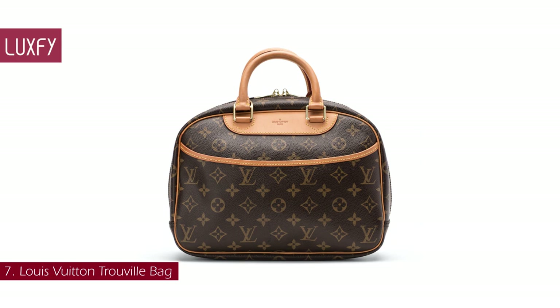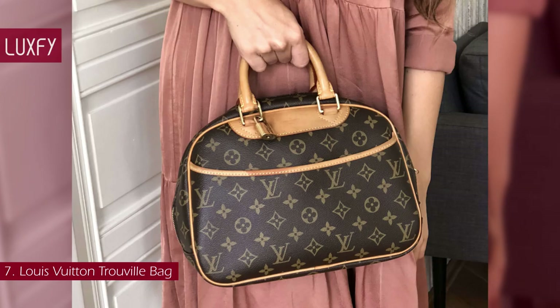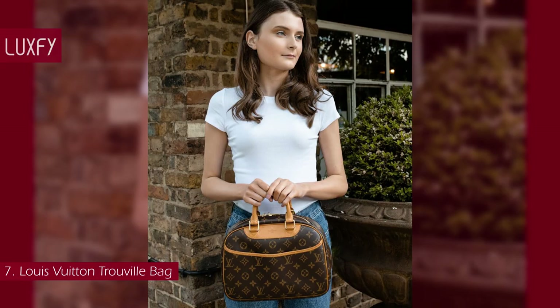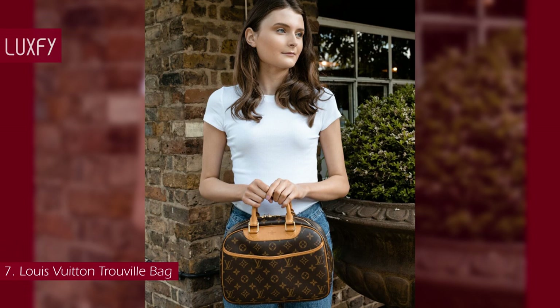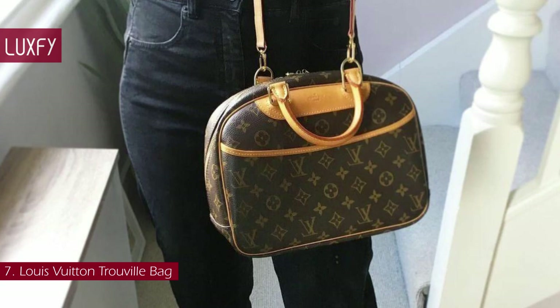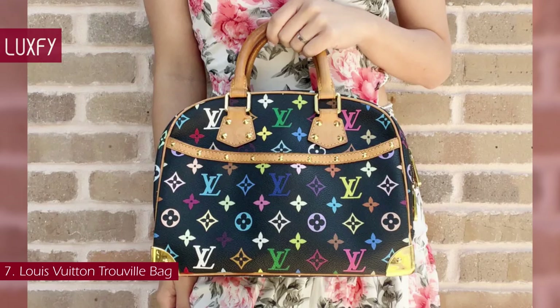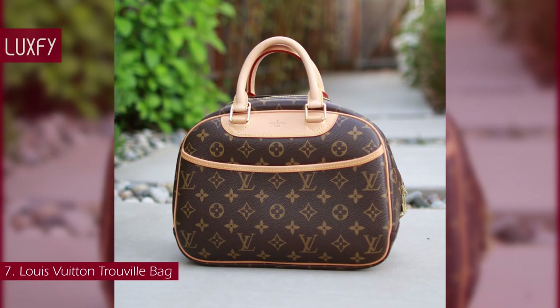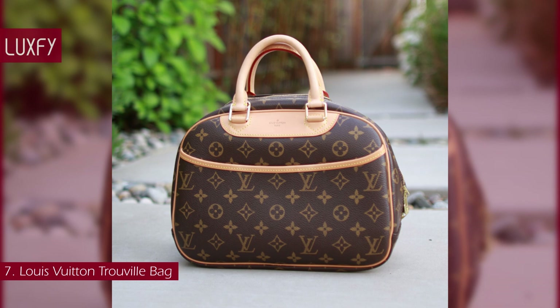Number 7: Louis Vuitton Trouville Bag. One of the most popular Louis Vuitton bags from the early 2000s, the Trouville features a vanity case shape, two top handles, and a detachable crossbody strap, making it stylish and versatile. It is very light and can fit all your daily essentials. The brand described this bag as a smaller version of the Deauville vanity case. The bag had a washable interior, several inside pockets, and came in the classic monogram canvas or in the multicolor one. Despite being discontinued more than 10 years ago, the Trouville remains a favorite of fashionistas worldwide.